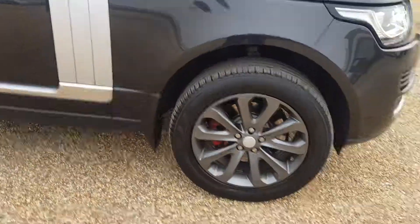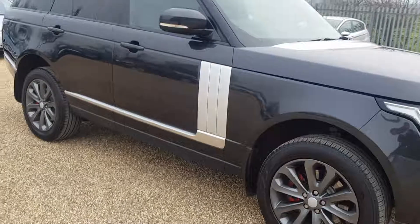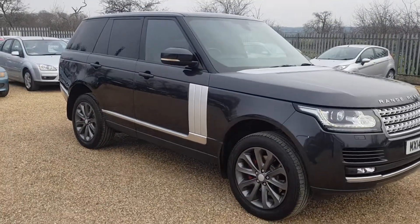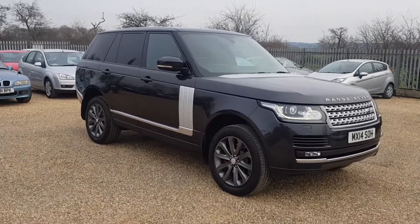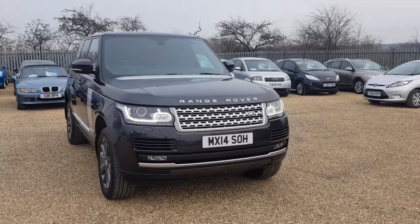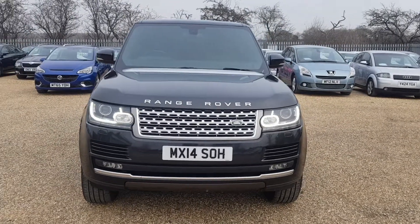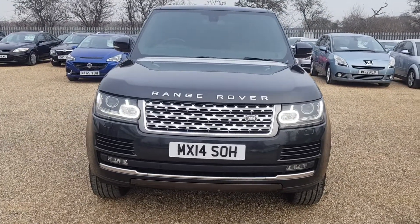The alloys are in fantastic condition. This Range Rover does come with full service history and is also fully HPI clear. If you are interested in this Range Rover, please feel free to give us a call. We'll be more than happy to answer any questions you have, and we look forward to speaking to you very soon.